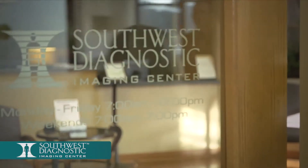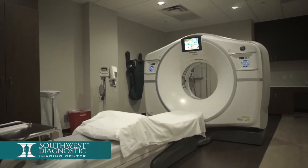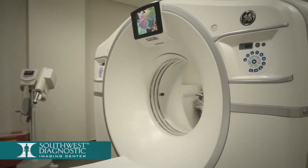We would like to thank you for choosing Southwest Diagnostic Imaging Center, where our mission is to provide unsurpassed patient care, the most advanced diagnostic imaging technology, and the highest standards of quality.